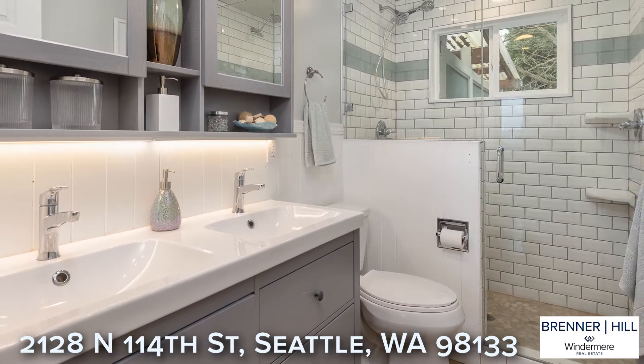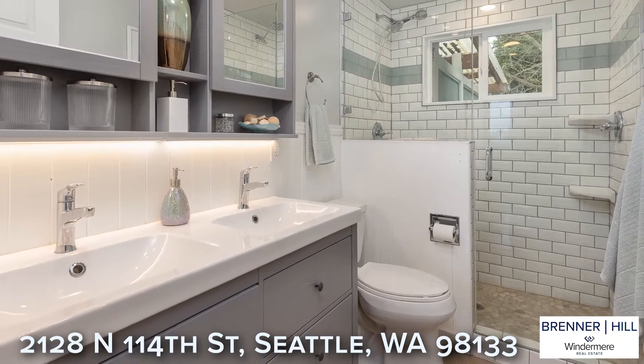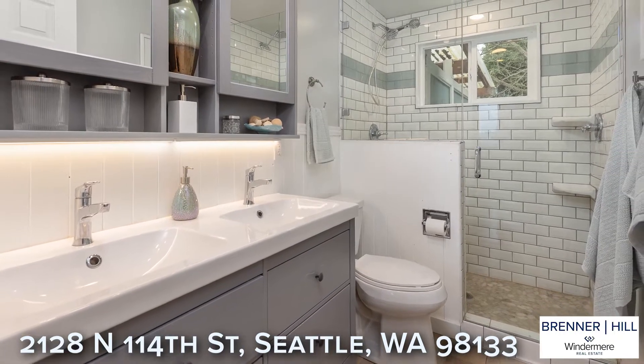The main floor bathroom has been remodeled and includes subtle luxuries like heated tile floors and dual sinks.